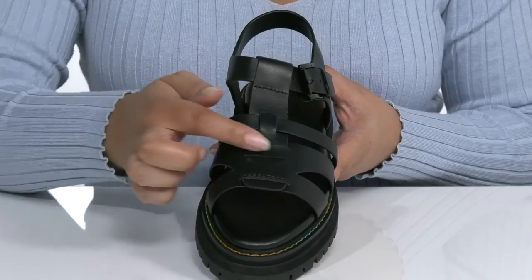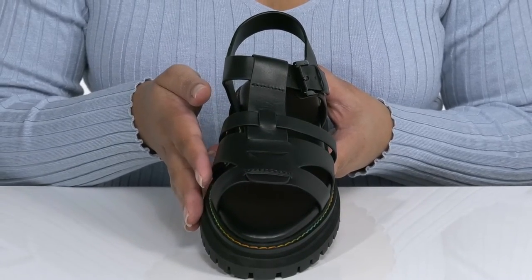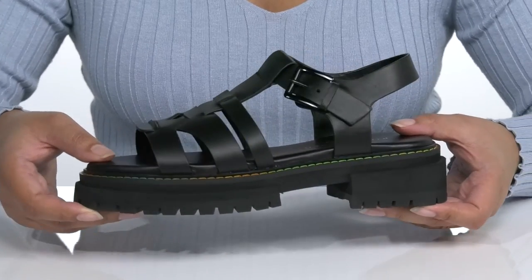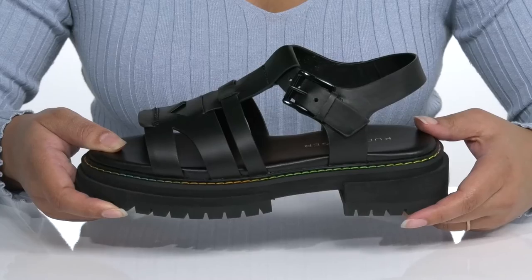They have a woven design with cut-out detailing for added style, and I would wear these with some blue jean shorts and your favorite t-shirt. Another great feature is the chunky midsole that gives the shoe some edge so you'll stand out, and there's some colorful reinforced stitching for durability and style.